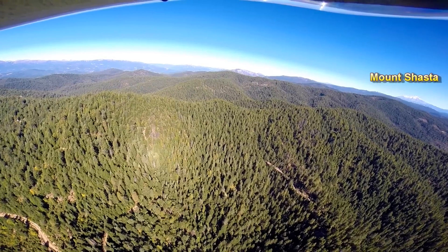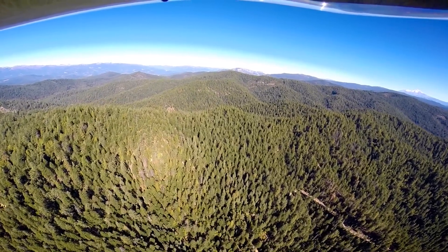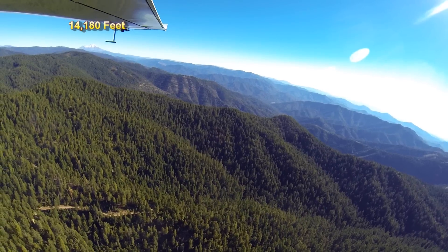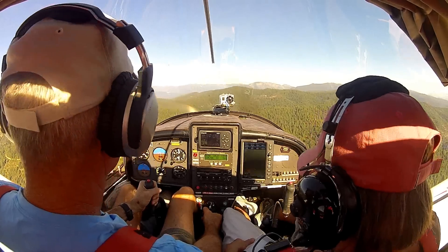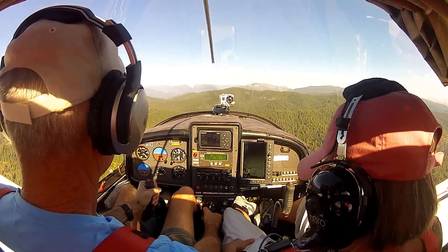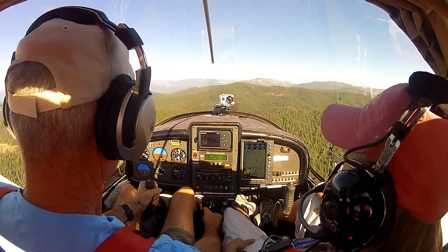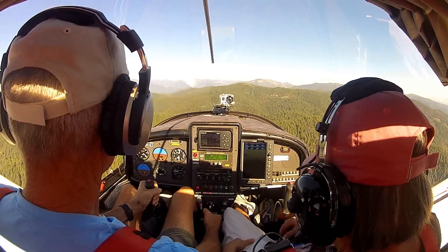Next up was a short 12-minute ride over the hill to Trinity Reservoir. We're going over a ridge line here at 5,000 feet, and then Trinity Lake is going to be right in front of us in that big bowl.